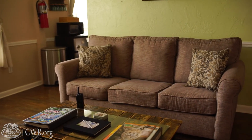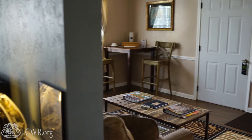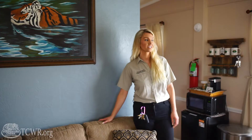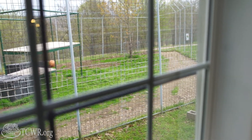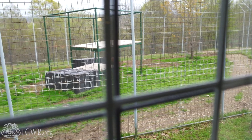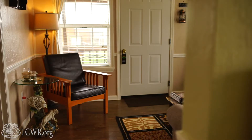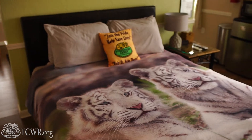I'm here in Turpentine Creek Wildlife Refuge's Siberian suite. The Siberian and Bengal suites are some of our most popular suites because you are closest to our animal residents in these two rooms. Tigger and Floyd came from our Oklahoma project and they always love to welcome our guests. Both of these rooms are family friendly units so you can come and bring your family and stay with us.